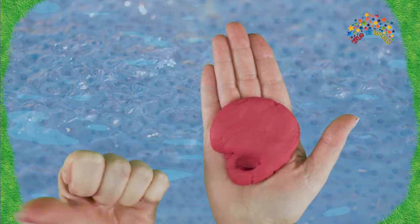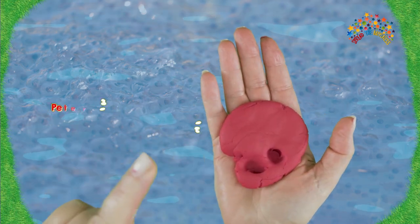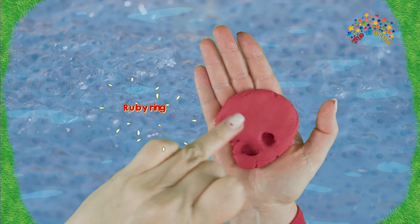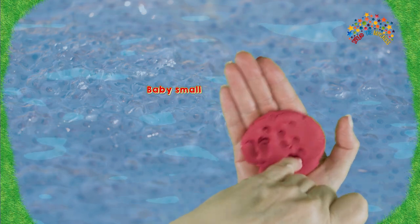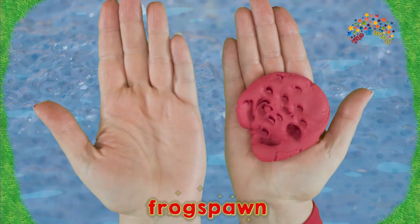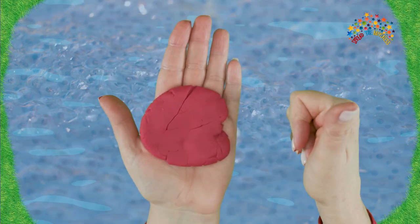Are you ready? Tommy thumb is first! Peter pointer is next — press him in! Toby tall — press him in! Ruby ring — press her in! And baby smalls is just going to make holes all over the frog spawn! Frog spawn! Look — frog spawn in the pond! Look, over to the other side!